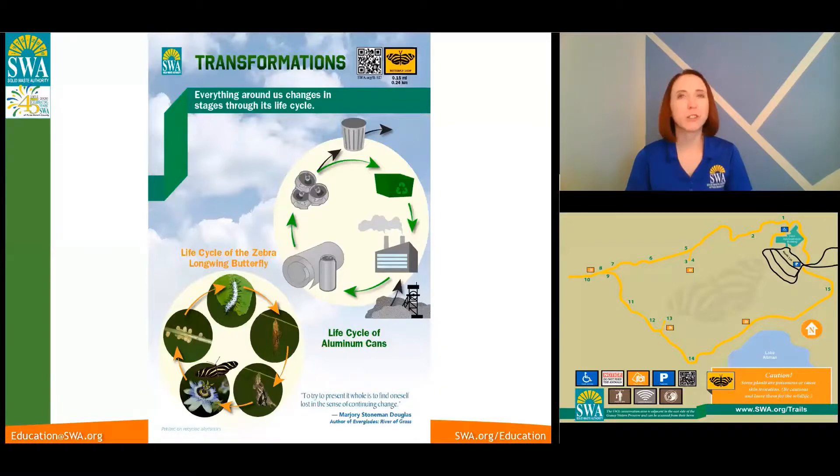Be sure to tune in and follow Solid Waste Authority on Facebook so you can see the next sign on the butterfly loop. We'll continue our virtual trek through the trail signs. Thank you all for joining us.